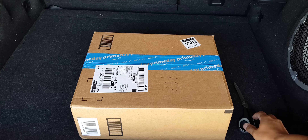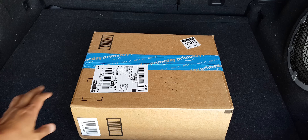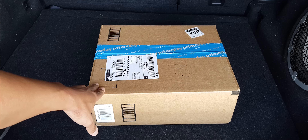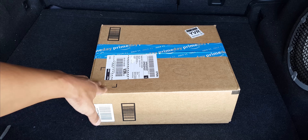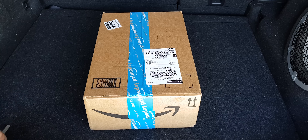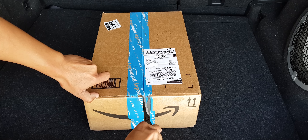It looks like we got another package here that just arrived, and I think I might know what's inside the box. It's probably my GTX 1080 Strix Overclock video card — I hope it is. Let's open this up and see what we have inside.